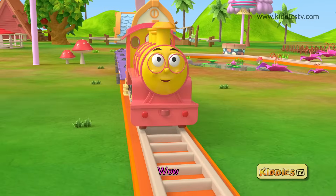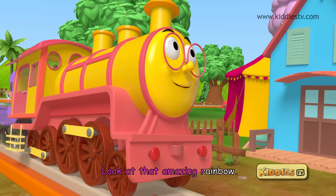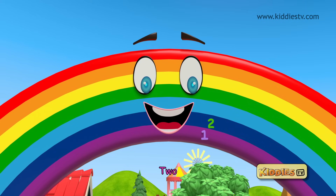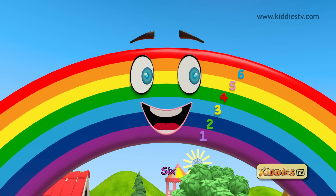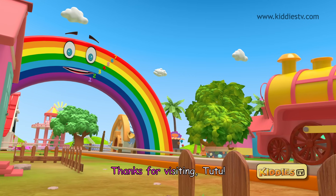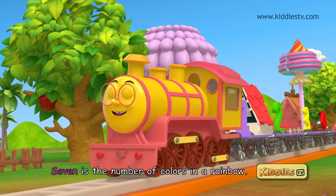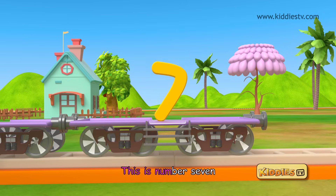Wow! Look at that amazing rainbow. Let's count the colors — one, two, three, four, five, six, seven. Seven beautiful colors. Thanks for visiting Tutu. It was magical. Seven is the number of colors in a rainbow. This is number seven.